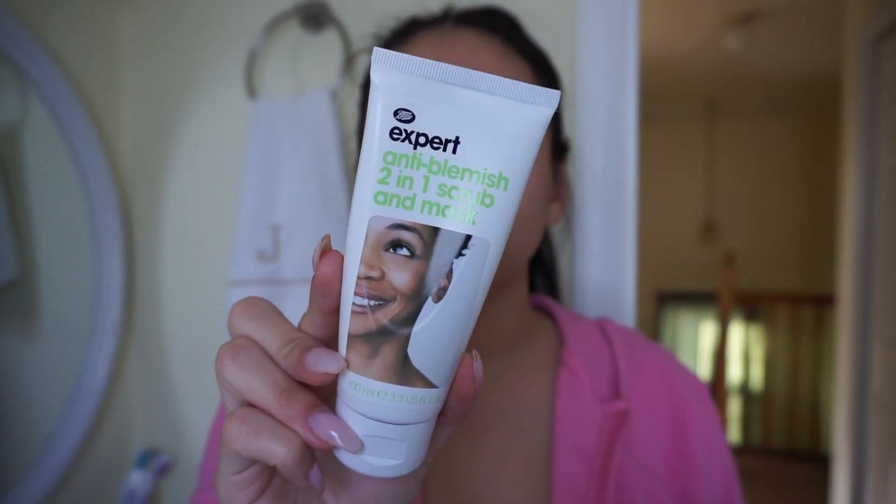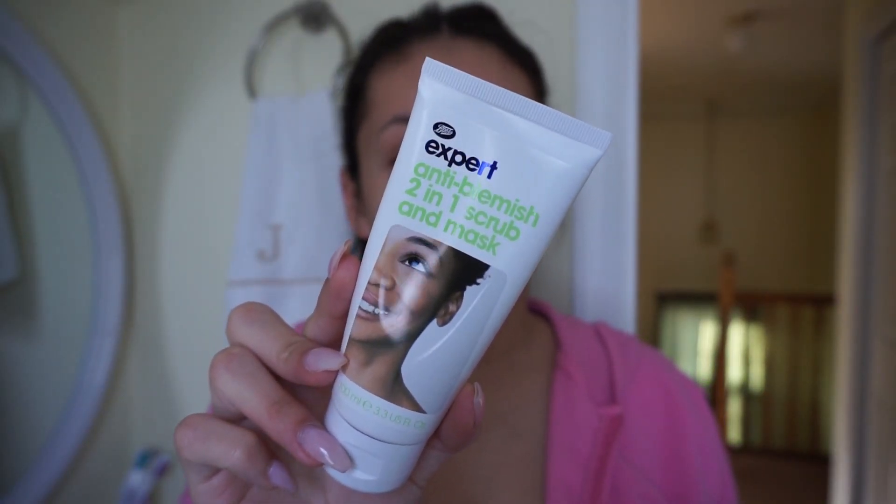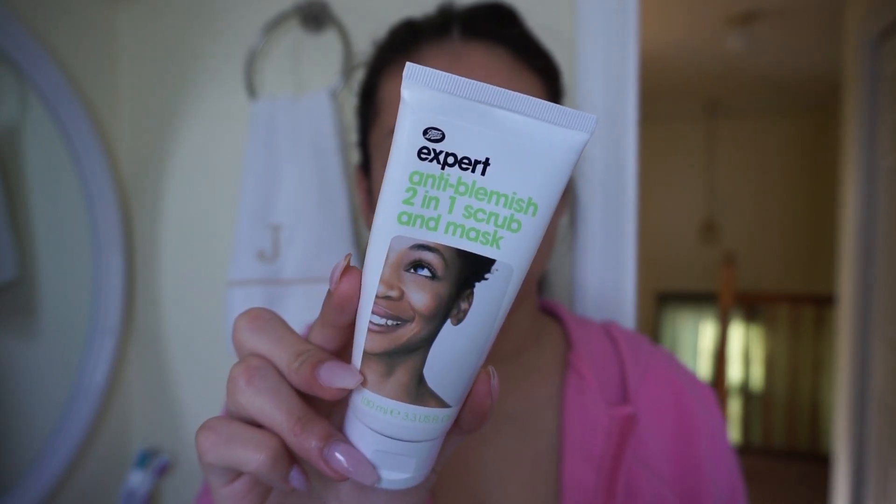To start off, I'm going to be using my Boots Expert Anti-Blemish Scrub and Mask — this is my favorite cleanser. I've been using this for about the past six months and I love how gentle it is on my skin, but it really cleanses and leaves my skin feeling super fresh and clean. I start by massaging this with my fingers, then I take my Clarisonic Mia 2 to really get in there and cleanse away any dead skin or residue. This is literally the key to clear skin — I definitely recommend this if you have acne or acne scarring.